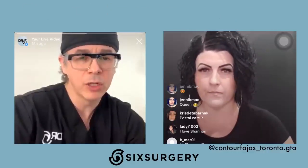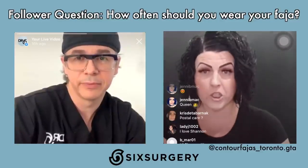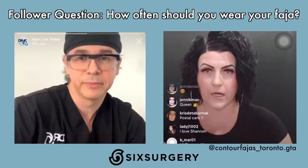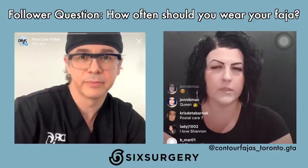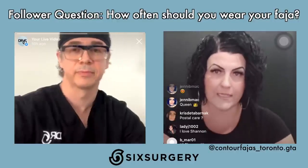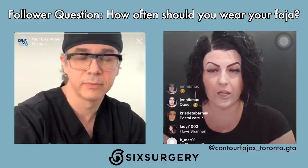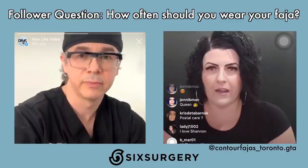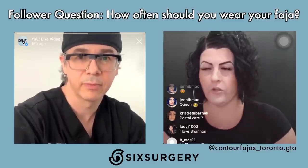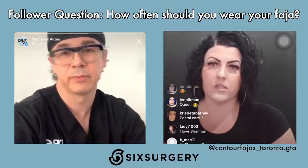How often should you take the compression garment off? In stage two, which you wear longest, I'd say around 20 hours per day, giving yourself breaks in between to let your body breathe. Think of a faja like a bandaid on your skin — it's protecting incisions and your body. Even with a bandaid you take it off, let your skin breathe, and that's how it eventually heals. You need to massage, take it off, give your body a break, shower once you get clearance. There's also a note that surgical areas themselves will be numb — that's normal after surgery.